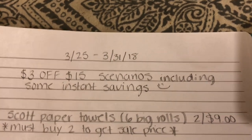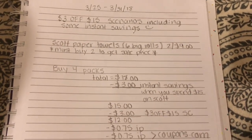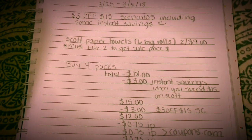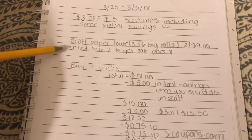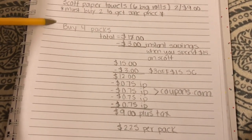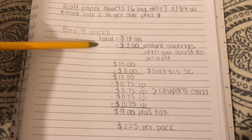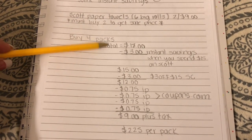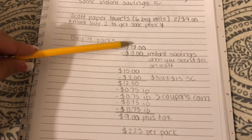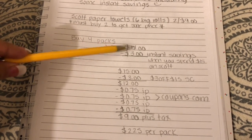On March 25th, Scott paper towels are gonna be on sale two for nine dollars. The Scott paper towels six big rolls are gonna be on sale two for nine dollars, and you must buy two to get the sale price. So here's the breakdown: you're gonna buy four packs, making your total $18. Then automatically you're gonna save three dollars in instant savings. Instant savings is a promotion Dollar General is having — when you spend $15 on Scott, you're gonna instantly save three dollars. So $18 minus three dollars in instant savings, when the cashier hits total the three dollars should come off.